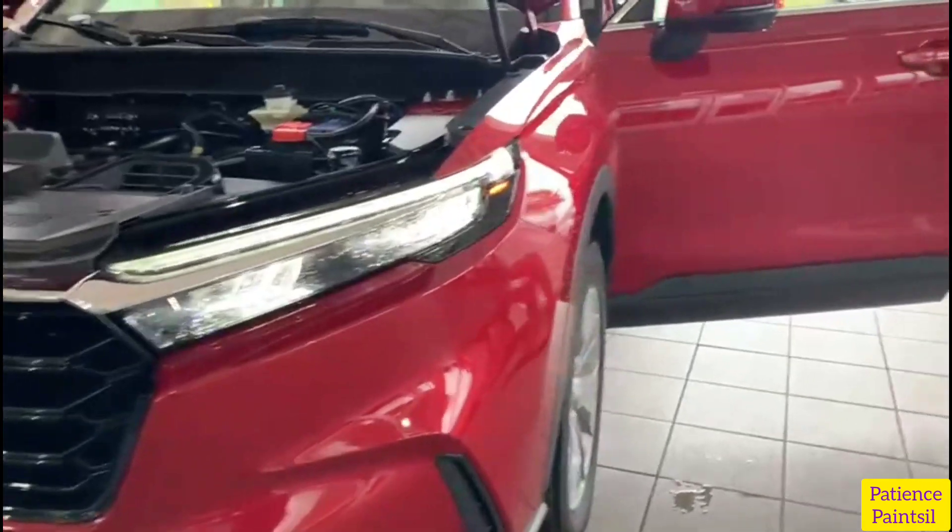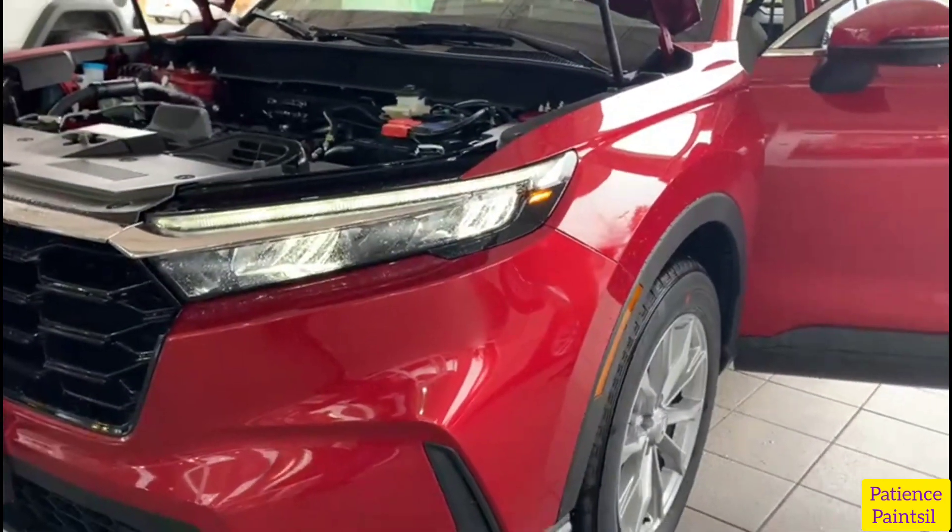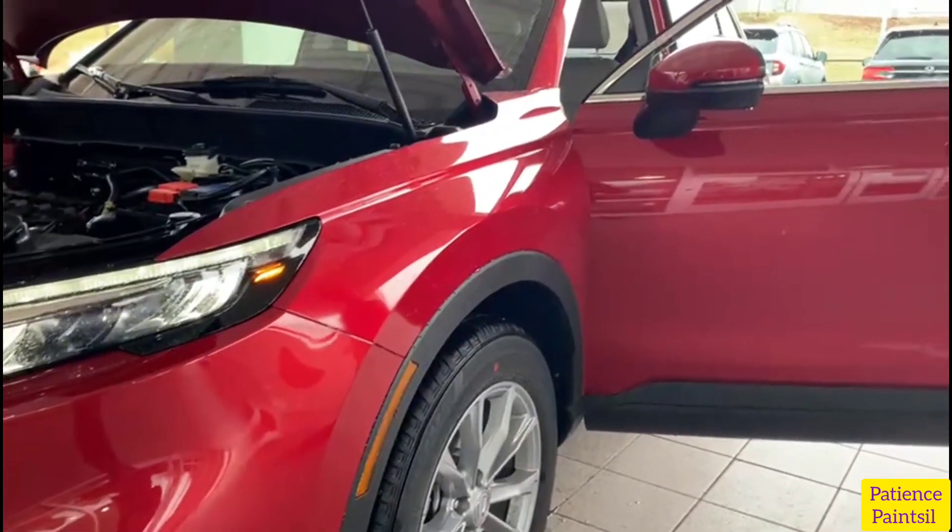This car looks like a dream, but it's actually really real. It's an amazing car and its qualities are so spectacular.